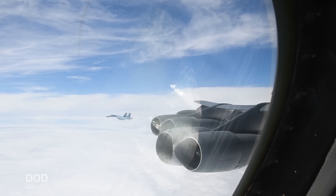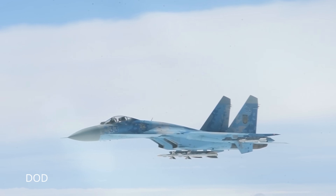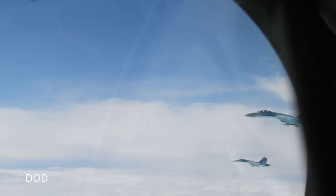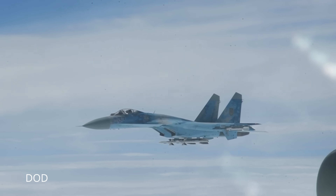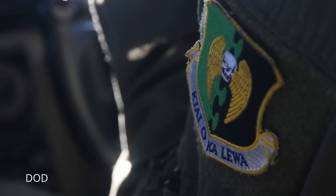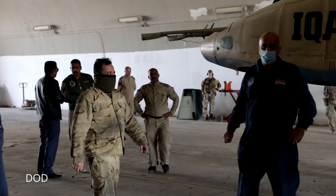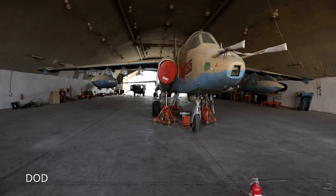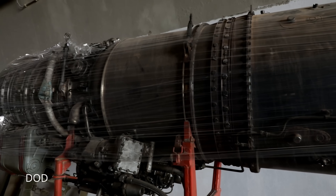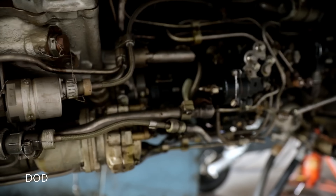A MiG-29 with an ALQ-213 controller, on the other hand, suddenly becomes a different animal. It gets the ability to recognize threats faster, deploy countermeasures intelligently, and give the pilot a fighting chance to stay alive — meaning more aircraft returning to base, more sorties flown, and more bombs on target. The same applies to the Su-25s, Ukraine's rugged ground attack aircraft often called the flying tank. In reality its armor is outdated, and without modern avionics it's a vulnerable target for Russian MANPADs and SAMs. Integrating Terma's countermeasure suite could give Su-25 pilots precious extra seconds to survive missile engagements, which in a low-altitude strike role is the difference between life and death.